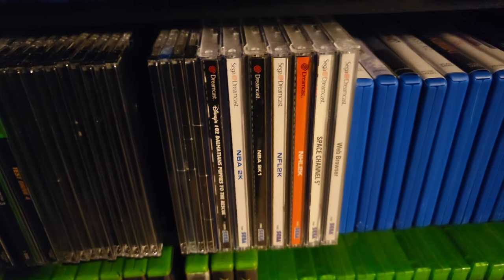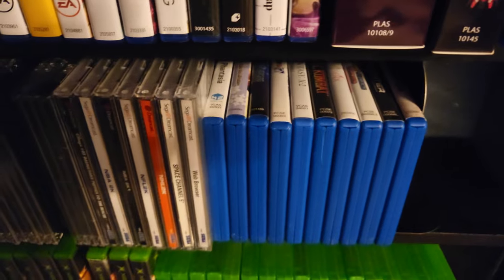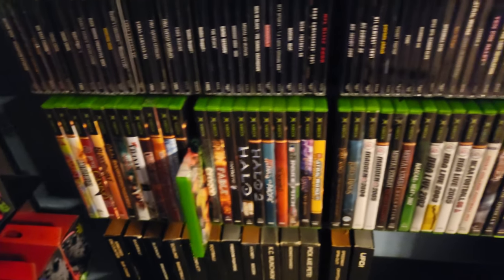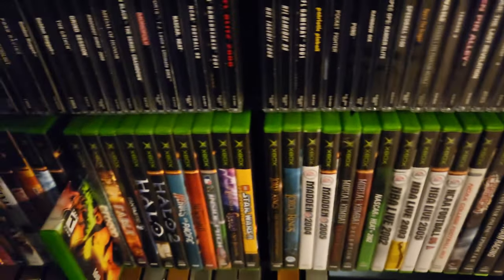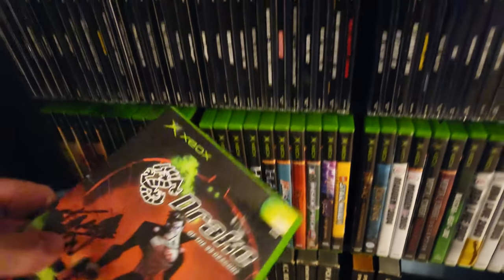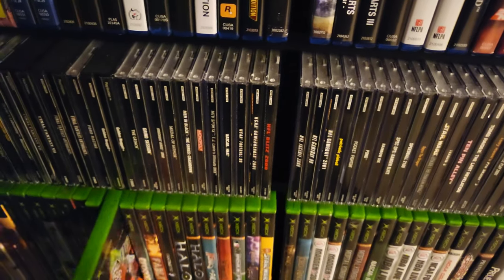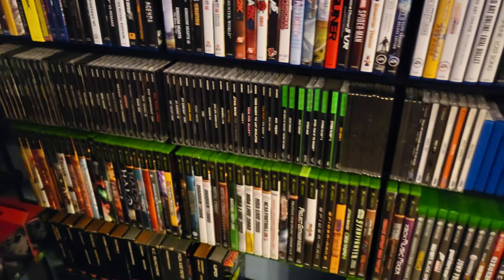My very modest Dreamcast collection — I'm just going to get an ODE for that. I can see my Vita games there — I don't really have anything worth bragging about, but I have some. Underneath that, my OG Xbox collection. I'm very proud to own so many of these, including Drake of the 99 Dragons, which is signed by James Rolfe, the Angry Video Game Nerd. I love the OG Xbox. I love retro games.